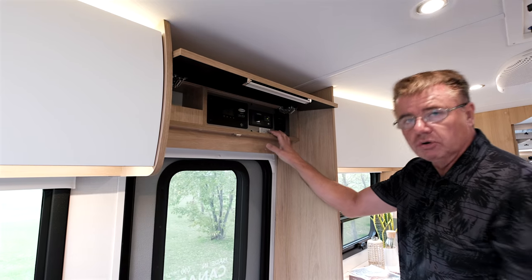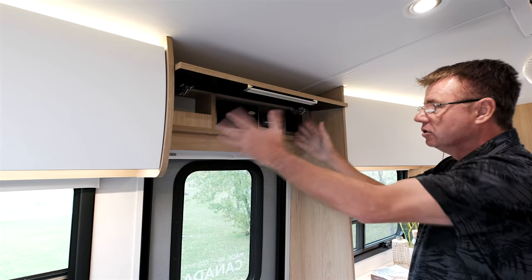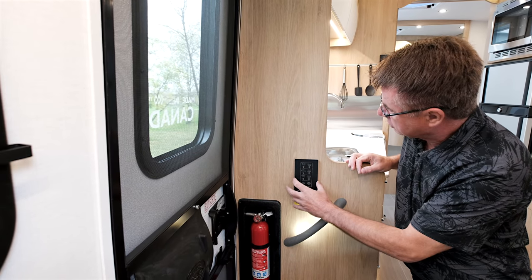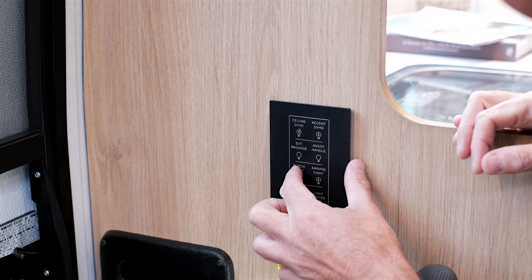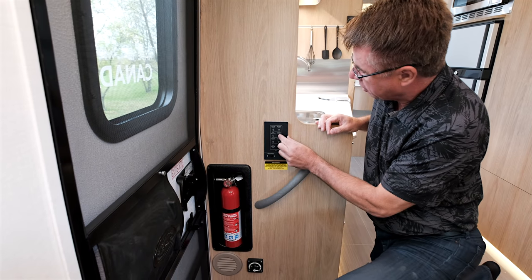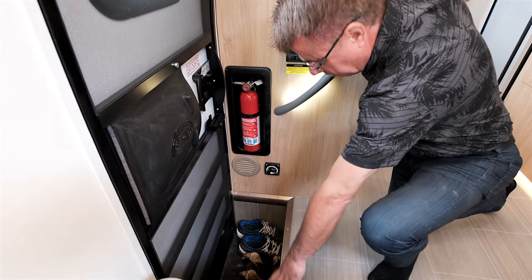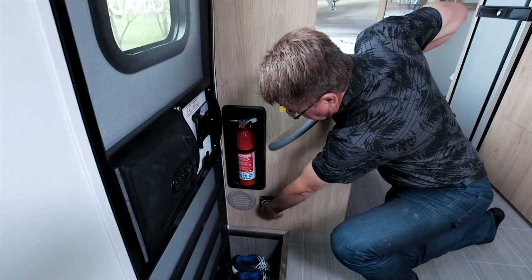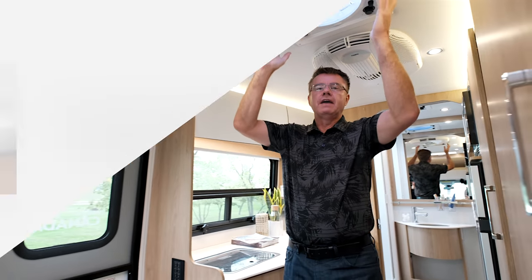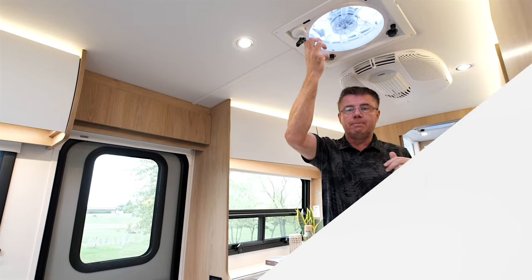The optional energy upgrade includes the Xantrex 2,000-watt pure sine wave inverter with AGM batteries; without it, you get a 1,000-watt pure sine wave inverter with lead-acid batteries. The multiplexing control center here lets me turn lights on and off, control porch and awning lights, and there's an assist handle with a built-in light. There's also a camp mode switch for the step, a battery disconnect switch, and a fire extinguisher right there.